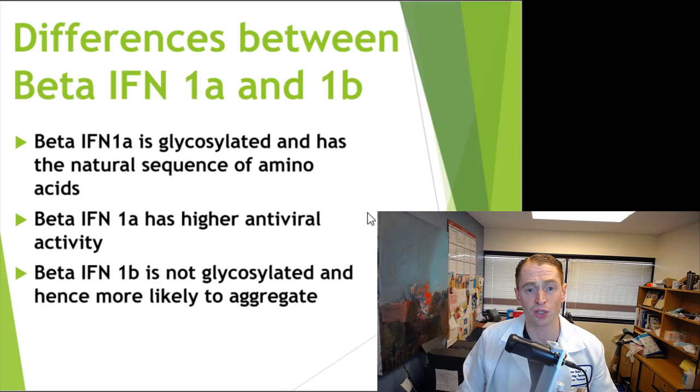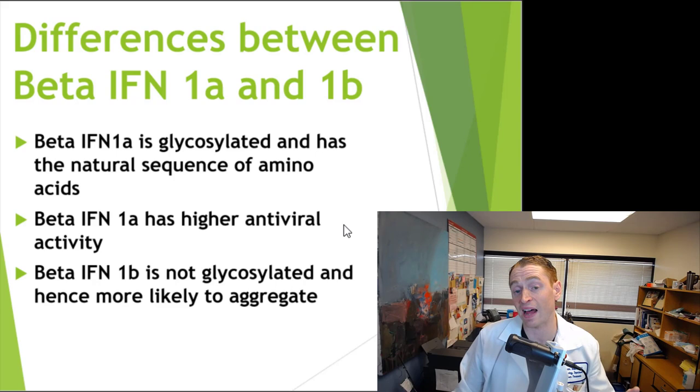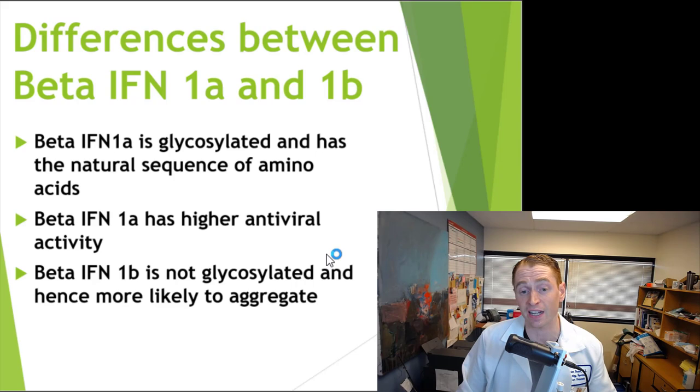What are the differences between the two? Beta-interferon-1a is glycosylated — it has the sugar side chain and the natural sequence of amino acids, and there's some evidence it has higher antiviral activity. These proteins are released naturally by the liver in response to viral infections. People with MS taking these drugs do not seem to have any significant increase in risk of infection. In fact, there are observational reports suggesting they may have a lower risk of getting COVID-19, although that may be due to differences in behavior. Beta-interferon-1b is not glycosylated, and the protein is more likely to aggregate in vitro, although this doesn't seem to decrease its effectiveness or safety.